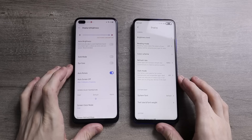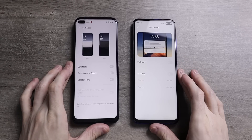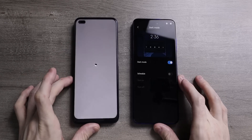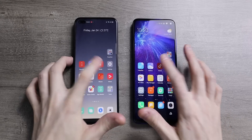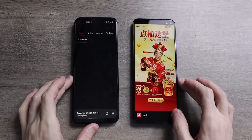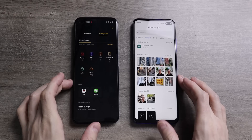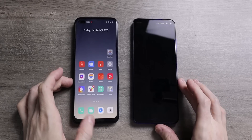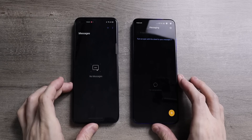Both have dedicated dark modes, and system-wide dark mode was one of the upgrades of MiUI 11. You can schedule the time for dark mode every day on both operating systems, but I much prefer the dark mode on Realme UI — it is a proper system-wide dark mode. On MiUI, even in dark mode, a lot of system apps like the file manager and the app store just don't turn dark, whereas on Realme UI they are all in dark mode.